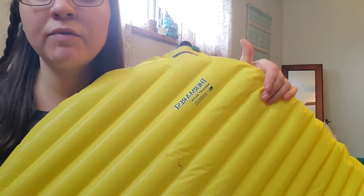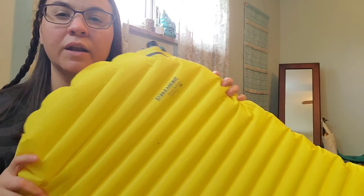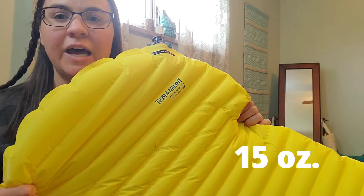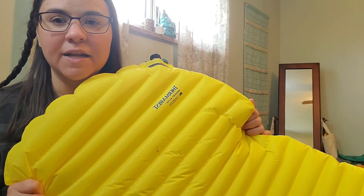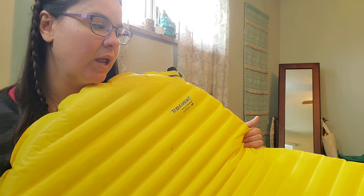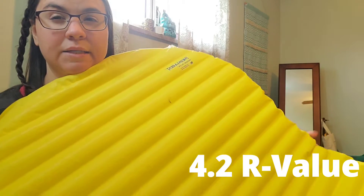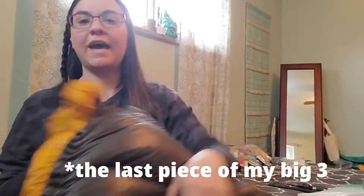I will be using the Therm-a-Rest NeoAir XLite pad as my inflatable sleeping pad. It is a little bit noisier, but it is one of the lighter pads on the market. A lot of thru-hikers have this pad as their pad of choice just because of the lightweight and it has a really great R-value. I slept outside last night, got into the upper 30s, and I was very comfortable. It does come with a Therm-a-Rest pump sack — I used it yesterday and it seemed to work out, so I'm going to try it out on the trip.